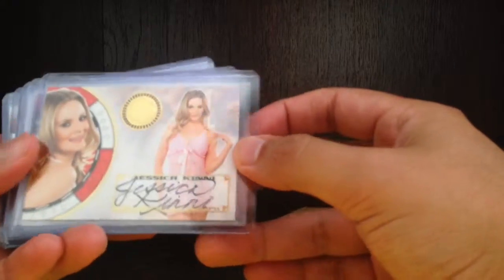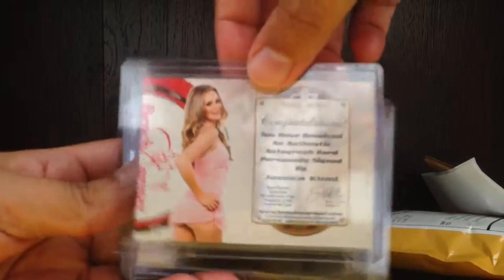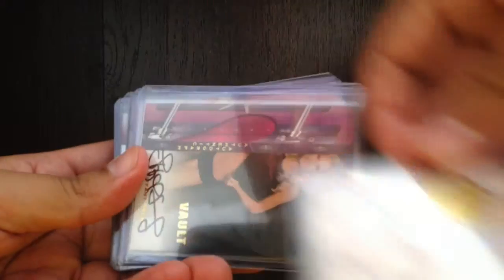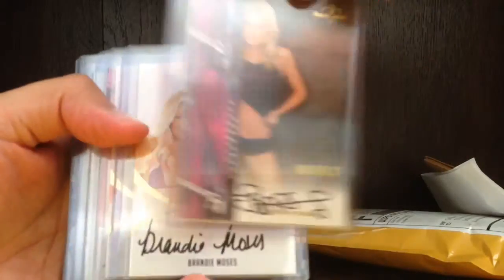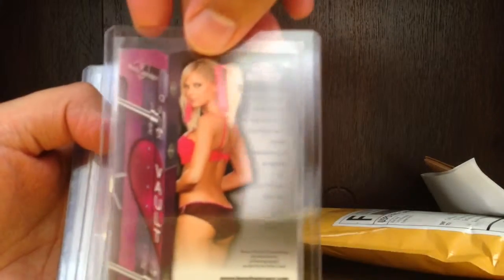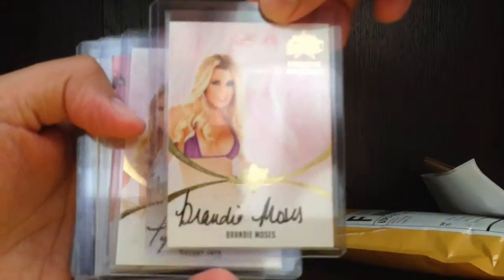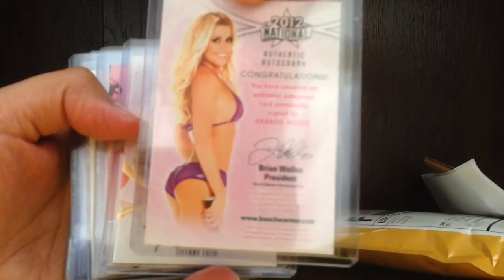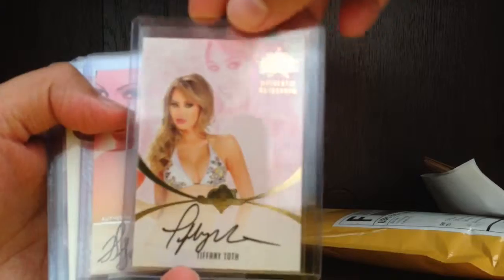First we got Jessica Kinney — this is the Benchwarmer Vegas Baby. Next we got Benchwarmer Ball, Tiffany Selby in some pigtails. And that's Brandy Moses — this is 2012 Nationals. Brandy Moses, and Tiffany top, 2012 Nationals.